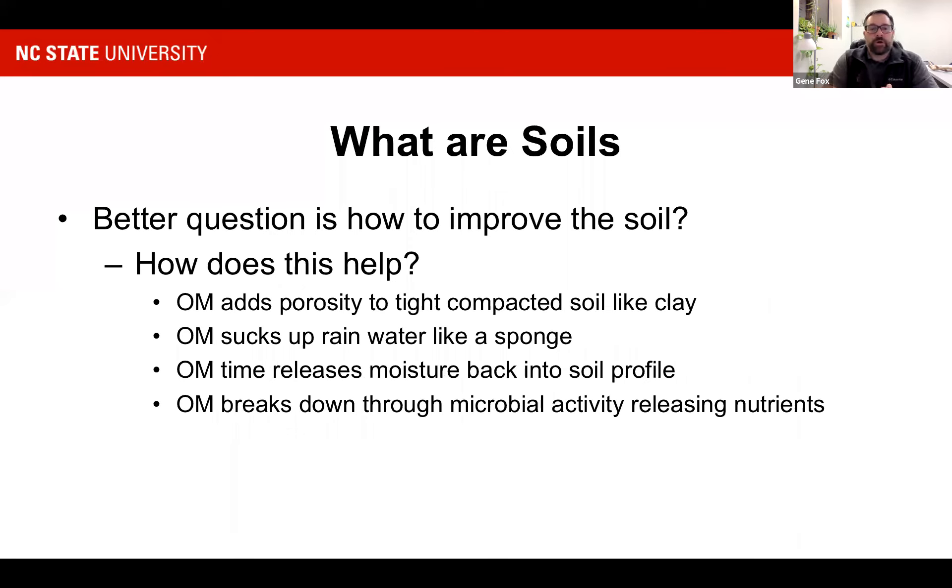How does this help? By adding organic matter, you can add porosity to tight, compacted soils. When we have a real tight clay soil, it opens it up and allows water to drain through a little quicker. It also sucks up rainwater like a sponge — as water filtrates in, it'll time release moisture back into the soil profile, so you have moisture available longer but still get the benefit of some drainage. And lastly, organic matter breaks down through microbial activity to release nutrients that are available to the plants. It's good all the way around.